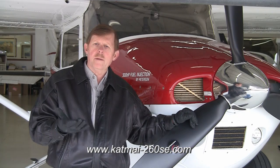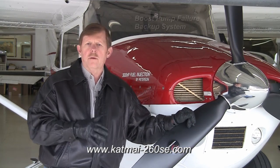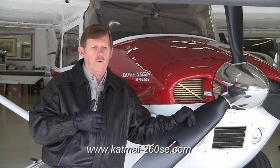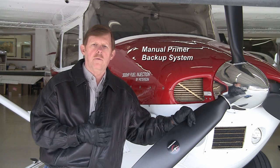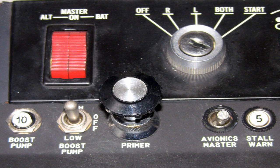Another thing a lot of people don't know: if your boost pump quits, you have no way to prime the engine — you can't get it started with an inoperative boost pump. I thought, who'd want to be out in the middle of nowhere, leave the master on, have no battery, or have a boost pump fail and be stuck? So we're the only ones that came out with a manual priming system that allows you to start the engine with an inoperative boost pump, or if you've got guts and can hand-prop it, you can do that too. I'm really happy with the safety aspect of that.